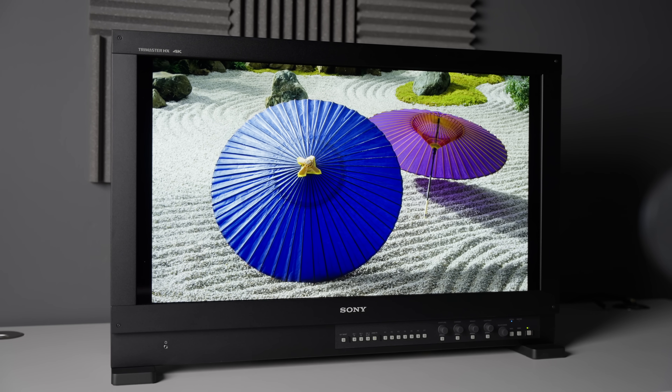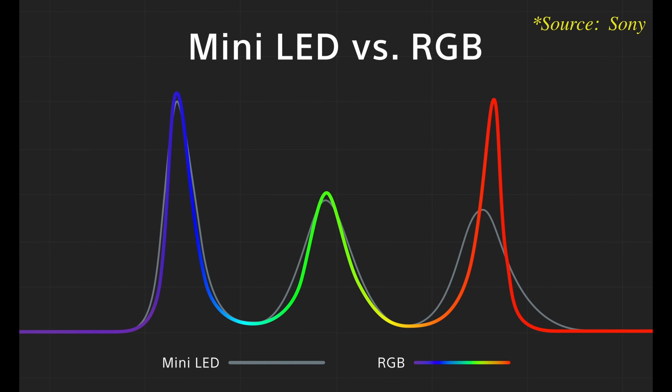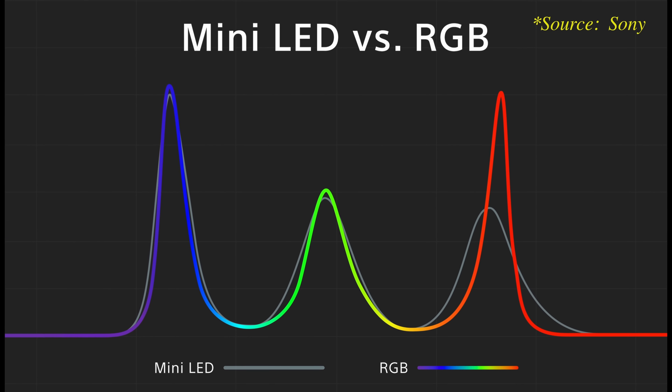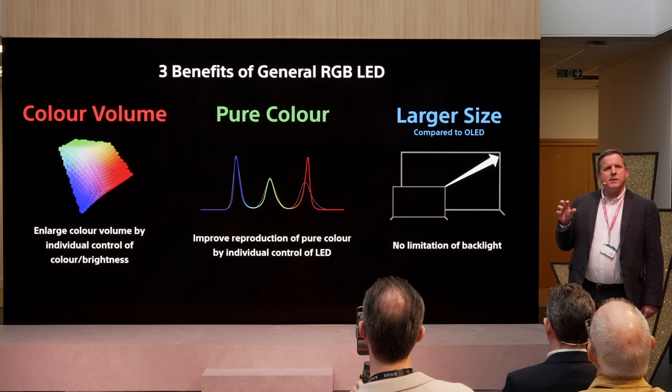Talking about displays, the company is moving towards RGB LED technology, which uses individual red, green, and blue LEDs in an optical module to have better control of the output. So you will have higher luminous efficiency and purer color wavelength. When you have all these combined, you will achieve a wider color gamut. And with the superior peak brightness, you will get a higher color volume.